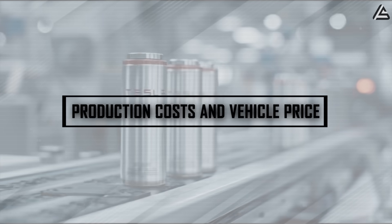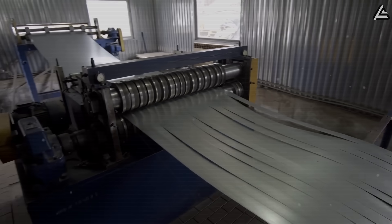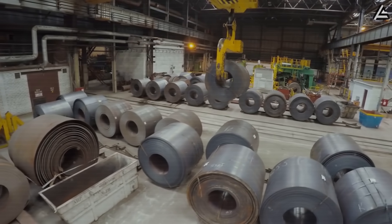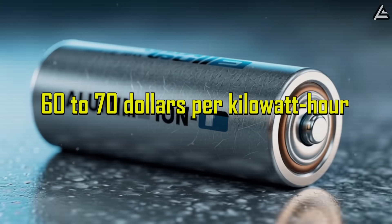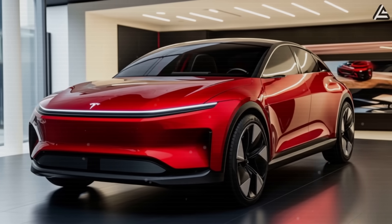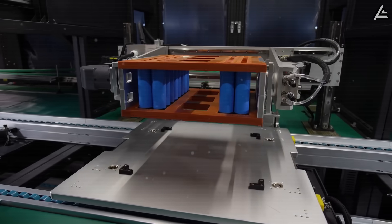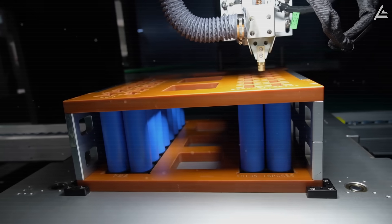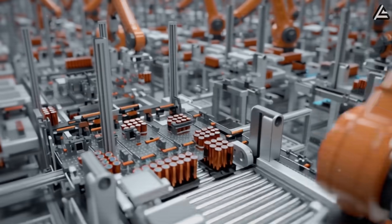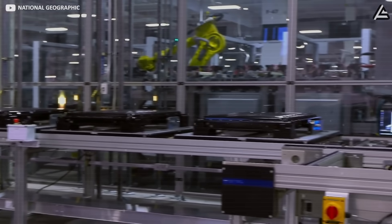Production costs and vehicle price — how is aluminum the real game-changer? The economics behind aluminum-ion may be just as disruptive as its chemistry. Raw aluminum is among the most abundant metals on Earth, costing 15 to 20 times less than lithium on a per-ton basis. Current estimates place aluminum-ion packs at roughly $60 to $70 per kilowatt-hour, less than half of the $130 to $140 it takes to produce a comparable lithium-ion unit today. Scaled to a 50-kilowatt-hour pack, lithium costs around $6,500 before assembly, while aluminum-ion drops that to between $3,200 and $3,500 — a savings of more than $3,000 per vehicle, almost entirely from the battery alone.